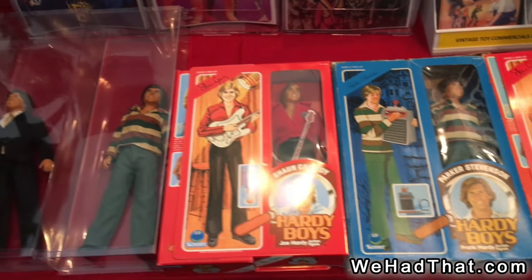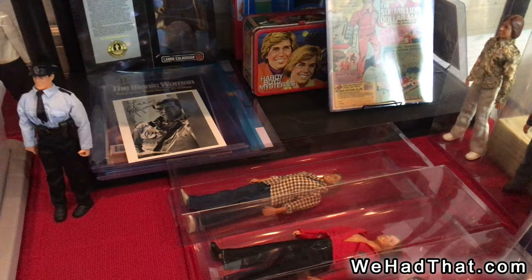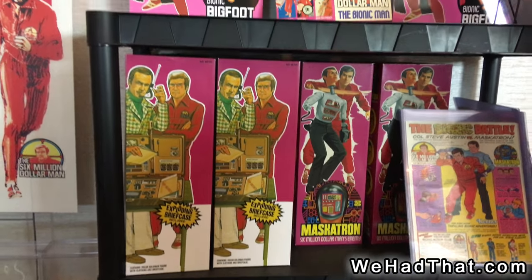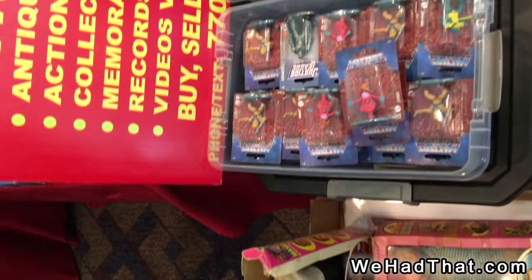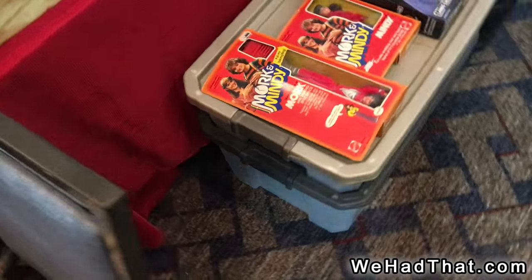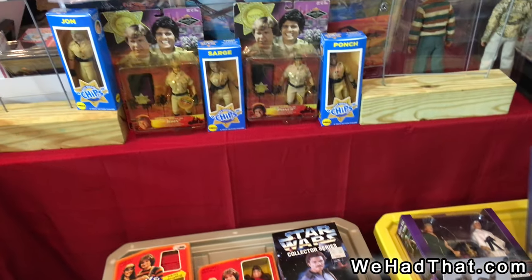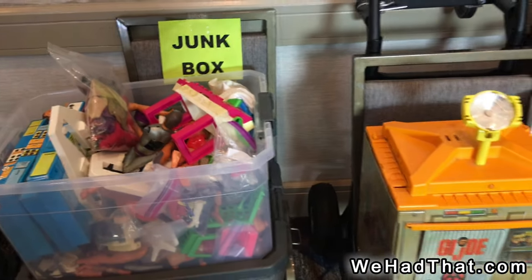And here we've got the Hardy Boys as well. And some more G.I. Joe DVDs and collector's books. Lunchbox there. More Six Million Dollar Man in the box. Some Masters of the Universe figures from the dollar store. Mork and Mindy. There's a Star Wars Lando Calrissian. And some CHiPs figures. Miscellaneous pieces available for sale.